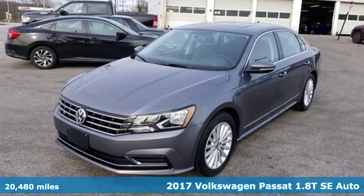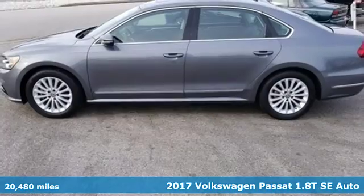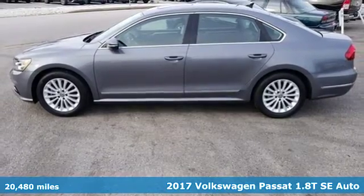It's a 2017 Volkswagen Passat — the family car that hasn't forgotten what it's like to be young.